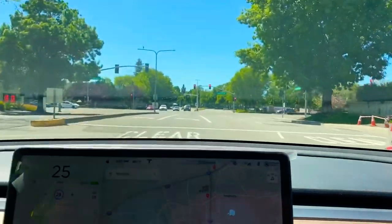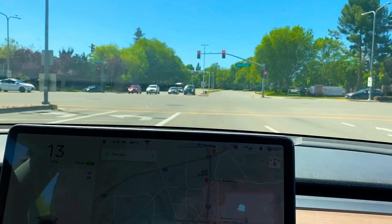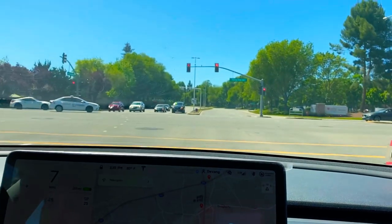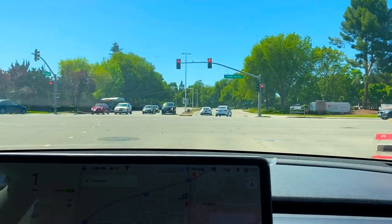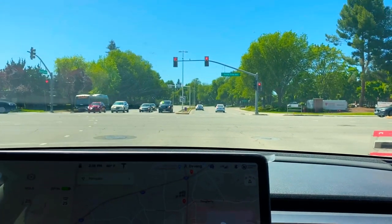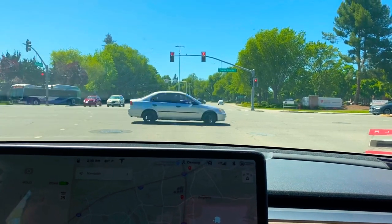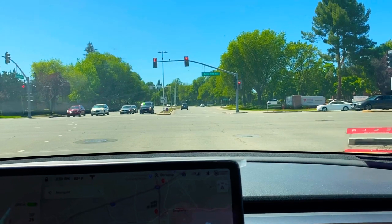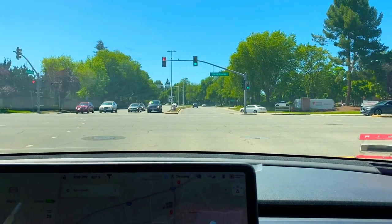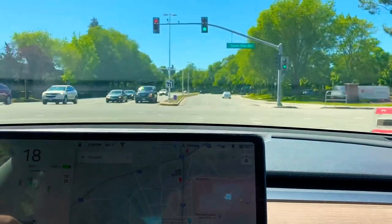It got confused because of the road, but we'll try for the next signal. Right now we have stopped it manually. We will see how it works for the next signal. We have started now and let me put the car back into auto mode.